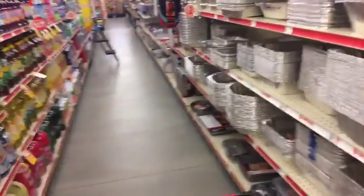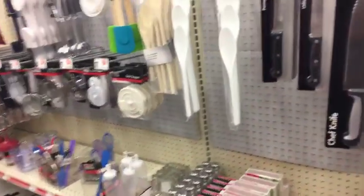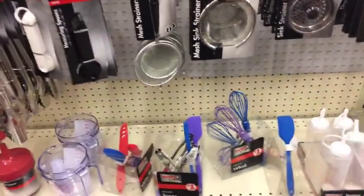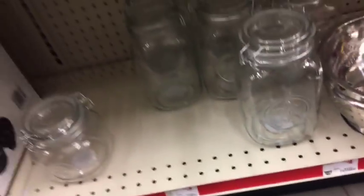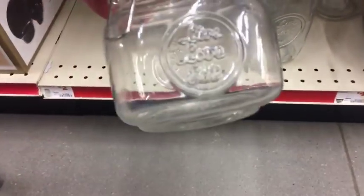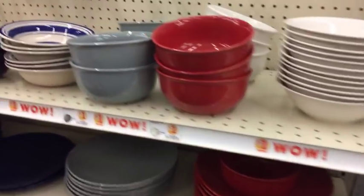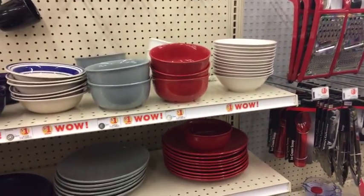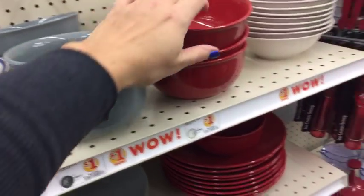The last aisle I'm going to look in - someone asked about home items, spatulas, Christmas-themed items like that. We do have a Kmart about an hour from here. Let me know in the comments if that's something you guys would be interested in seeing. These are three dollars and they are really cute - 'Live Love Eat.' And then we have a smaller one for two dollars that also says the same thing.